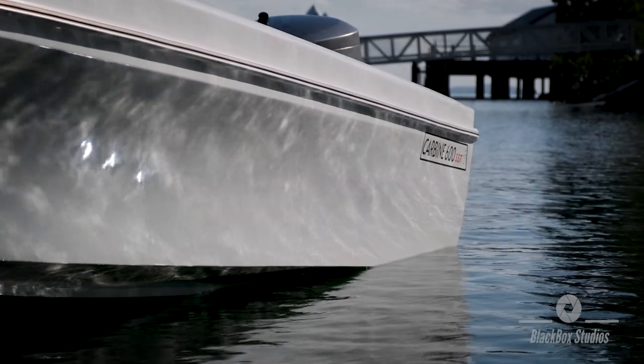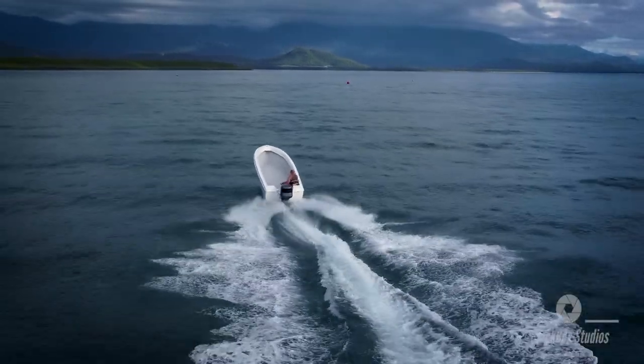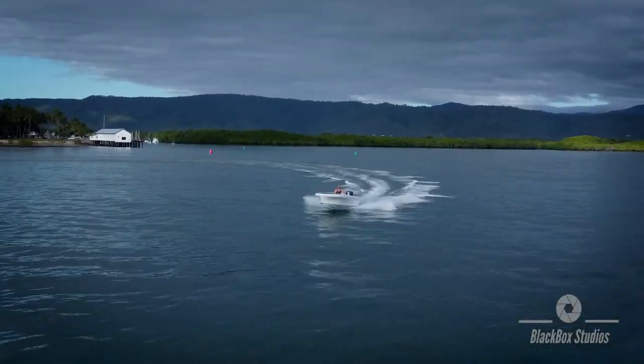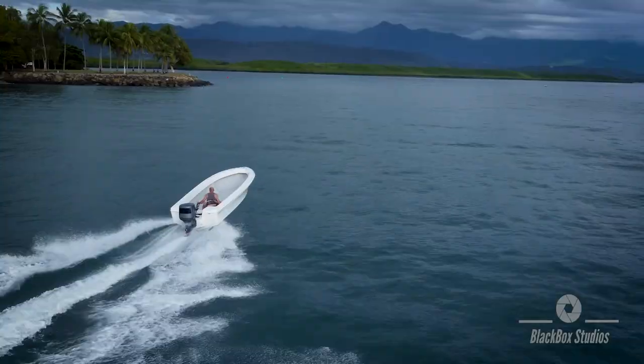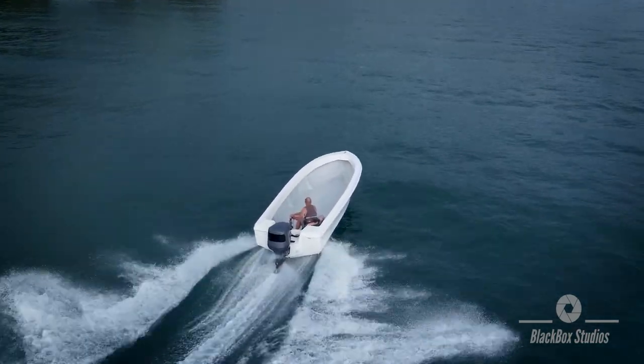Day two of testing for the Carbine 600 with the big tiller. She performed really well — it's nice and smooth in here, but as you go out to the heads there's a little bit of chop. She sat nice and level, hovered over it, and not a drop of water in the boat.